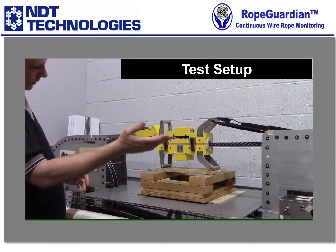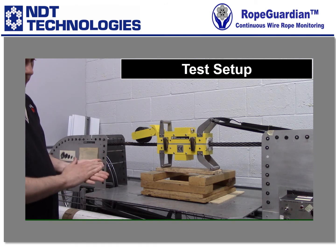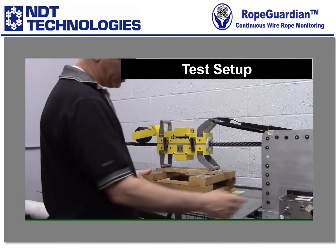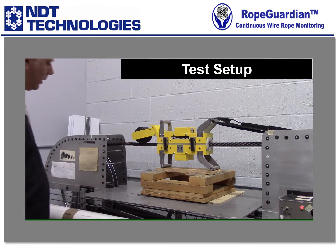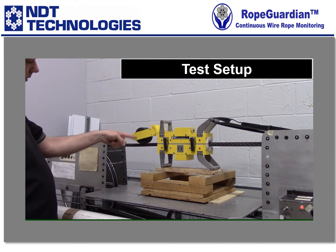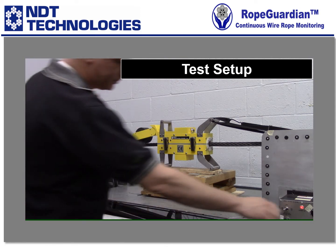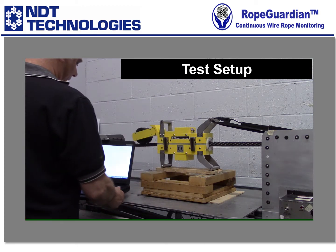As the rope travels through, this wheel will count the speed and the distance traveled. I'll go ahead and turn on our machine now. As you can see, the wheel will spin with the rope. I'll go ahead and connect our computer and DAC-05 back up.